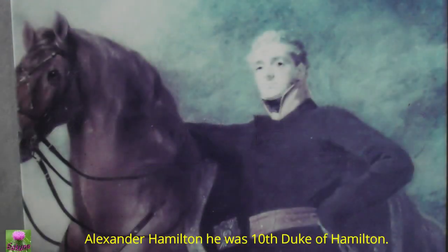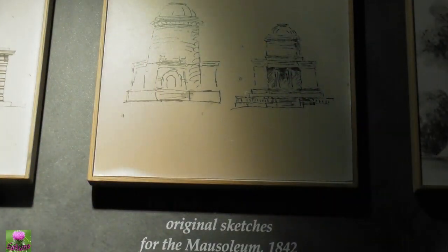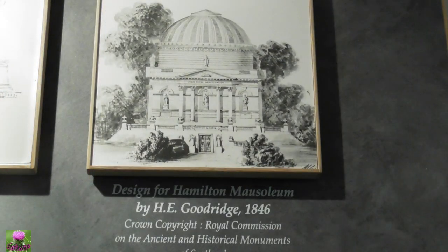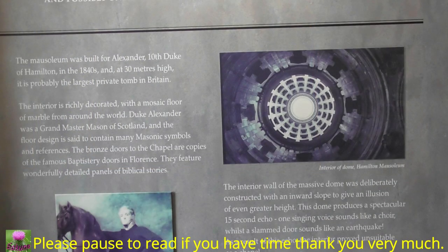This is Alexander the Hermiton, the Kendrick Hermiton. And the next one is the original sketch before they made it into a tomb. This is the finished work. This is talking about the echo — it's about 15 seconds of echo.